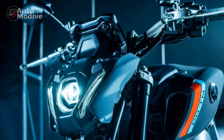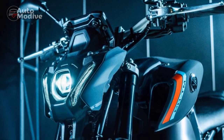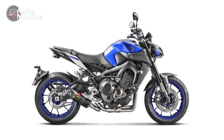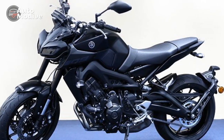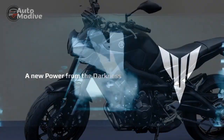Unleashing the Thrill — Yamaha MT-09 Riding Experience: Stepping into the saddle of the Yamaha MT-09 isn't just about riding a motorcycle; it's about embarking on a journey that fuses power, precision, and pure excitement. The MT-09 isn't just a machine — it's an experience that transcends the ordinary and elevates the act of riding to an art form. Let's dive into the unparalleled riding experience that the Yamaha MT-09 offers.